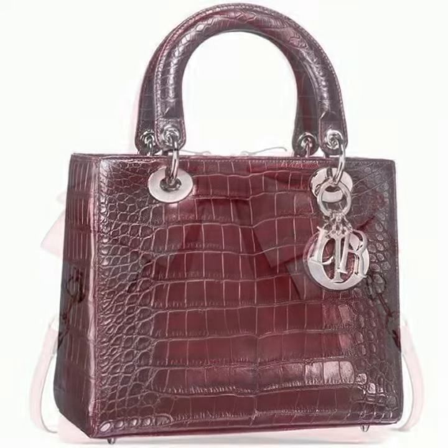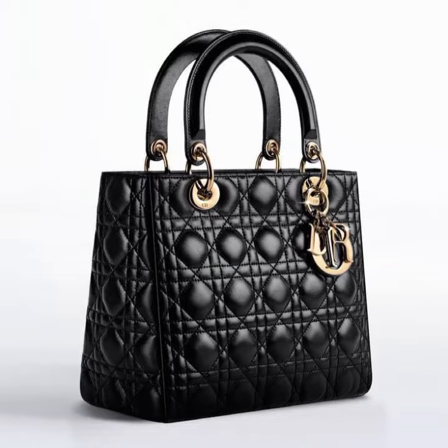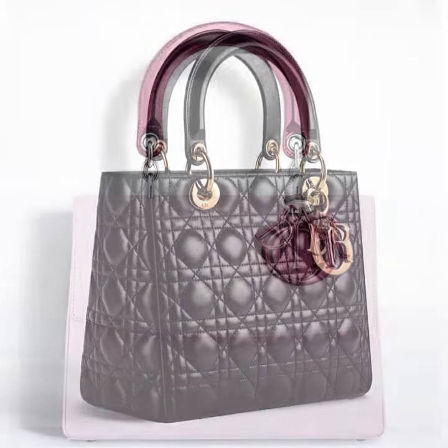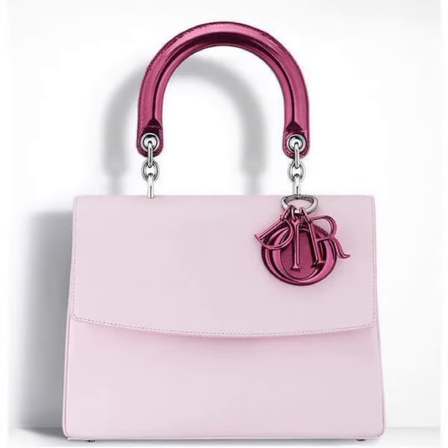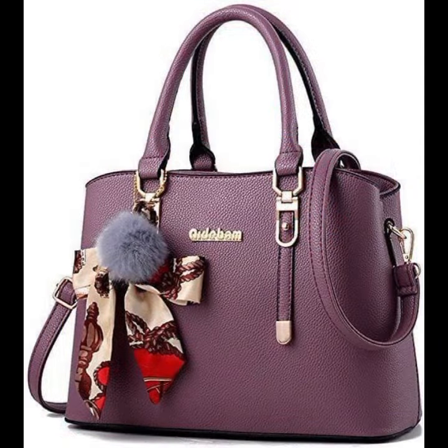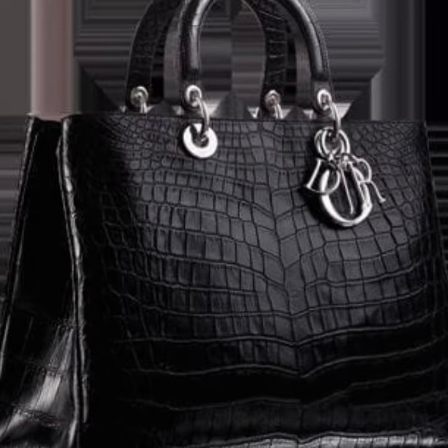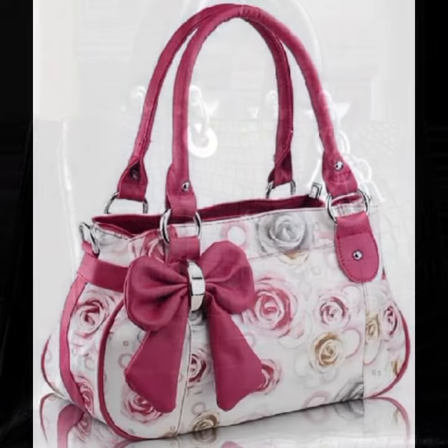Hello friends, welcome back to my channel. I hope you will be fine and enjoying life with your family and friends safely. Let's go — I am back again with a most demanding, attractive, and amazing collection of leather and latex women's purse and handbag designs, one by one. I hope you like this collection of different colors, different designs, and different ideas for ladies who love this type of collection.